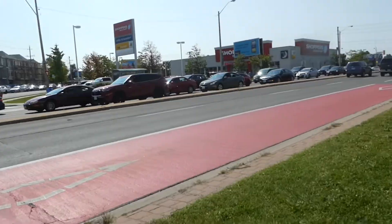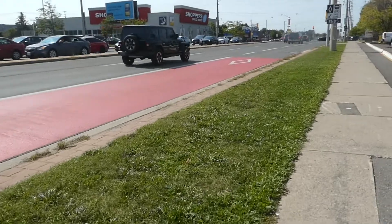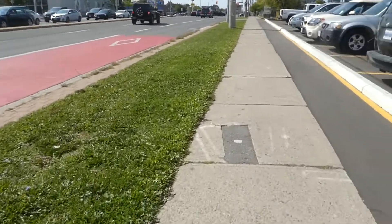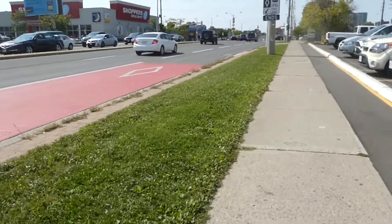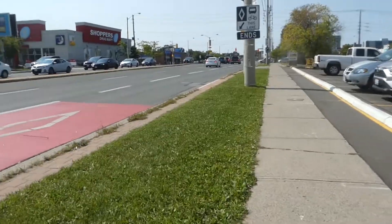And Danforth Road — don't get it confused with Danforth Avenue. Danforth Road is basically a diagonal stretch that becomes McAllen Road, or merges with it, once it hits Lawrence. And also coming up ahead is Brimley Road.